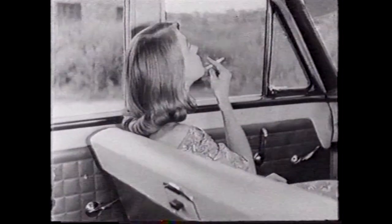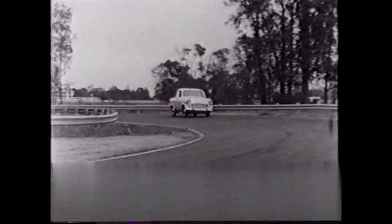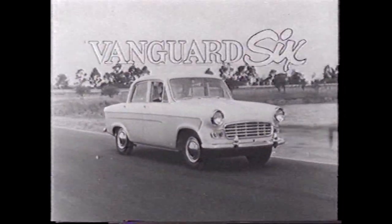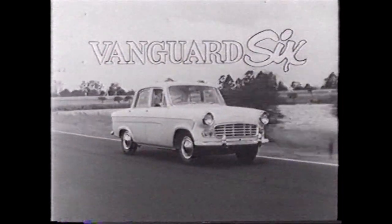The Vanguard is upholstered in a new type of fabric that's both beautiful and durable. Up front, a stabilizing torsion bar gives the new Vanguard 6 amazing control on the road. The new Vanguard 6 — proven in design and more powerful than ever.